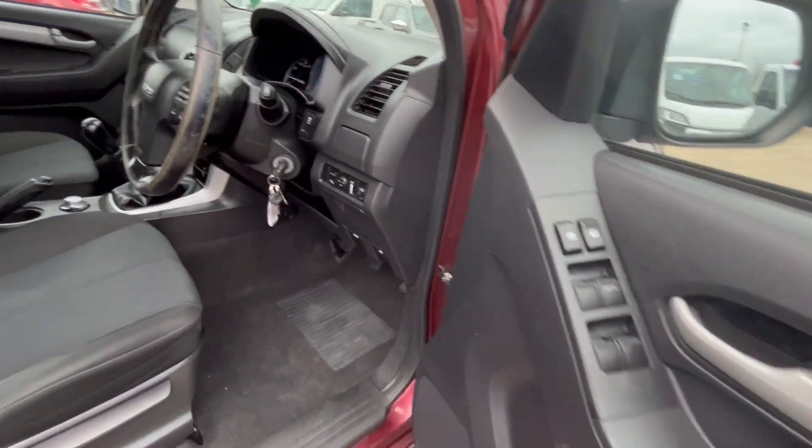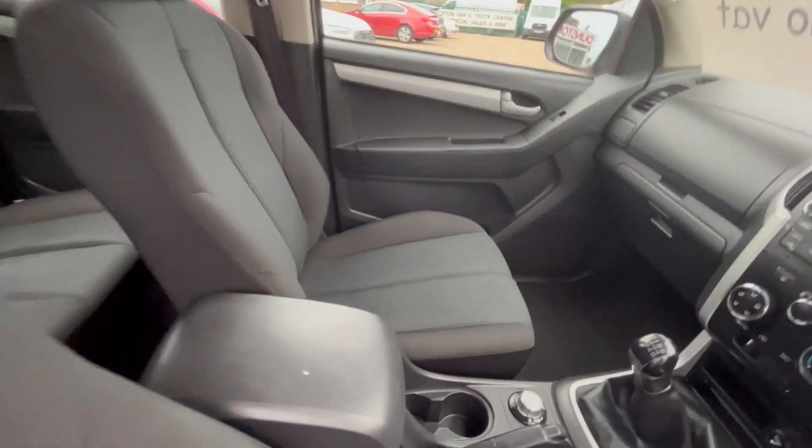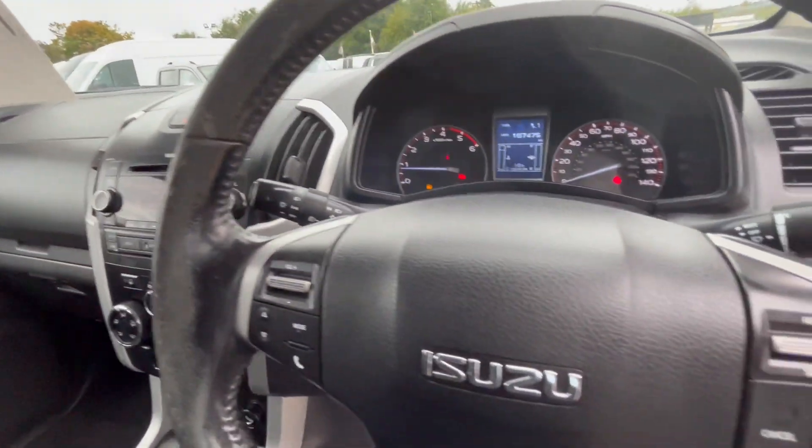All your electric windows, your central locking, your electric mirrors, switchable four-wheel drive, your air conditioning, multi-function steering wheel.